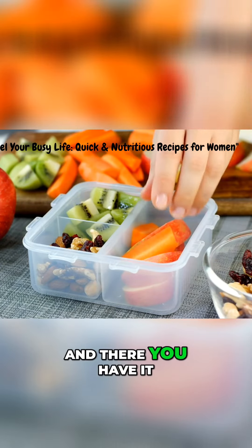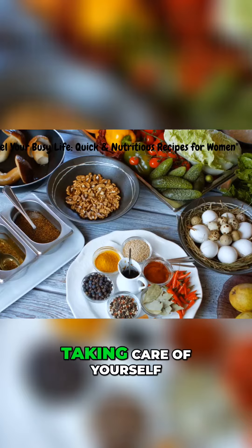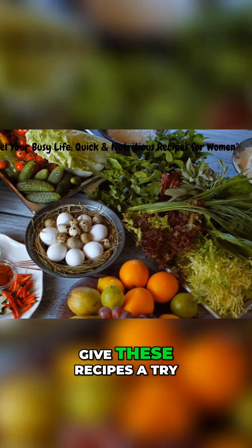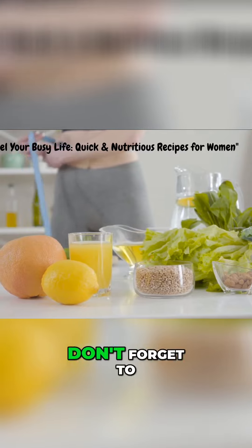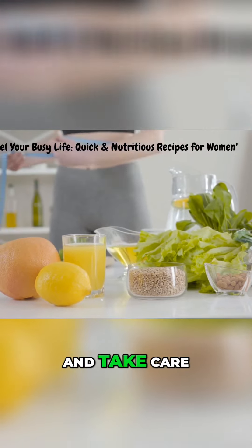And there you have it — quick and nutritious recipes that are perfect for busy women like you. Remember, taking care of yourself and fueling your body is essential, even with a hectic schedule. So give these recipes a try and enjoy the benefits of a healthy diet. Stay healthy and take care.